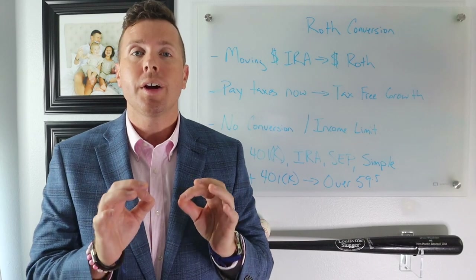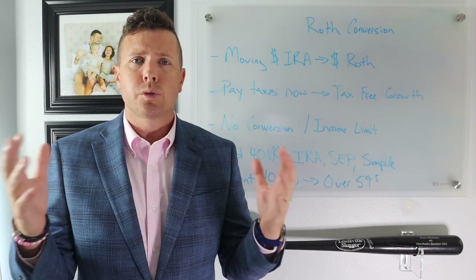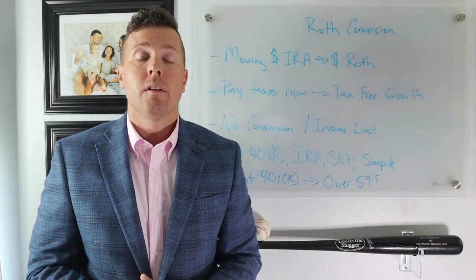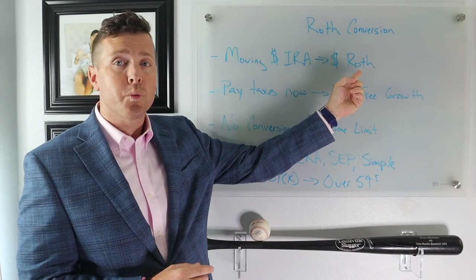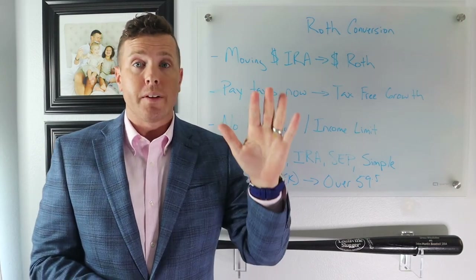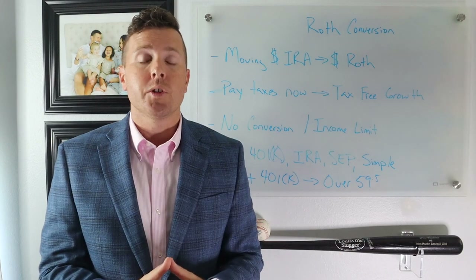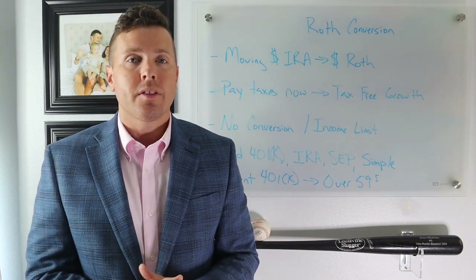Keep in mind, depending on your income, you might do some bracket jumping when doing Roth IRA conversions. For example, let's say you make $80,000 a year — you're in the 22% federal income tax bracket. But if you convert $10,000 from your IRA to your Roth IRA, that $10,000 is considered taxable income in the year of conversion. So you have your $80,000 salary plus the $10,000 conversion — that's $90,000 in income, which puts you in the 24% bracket. You want to be careful about bracket jumping when doing Roth IRA conversions.